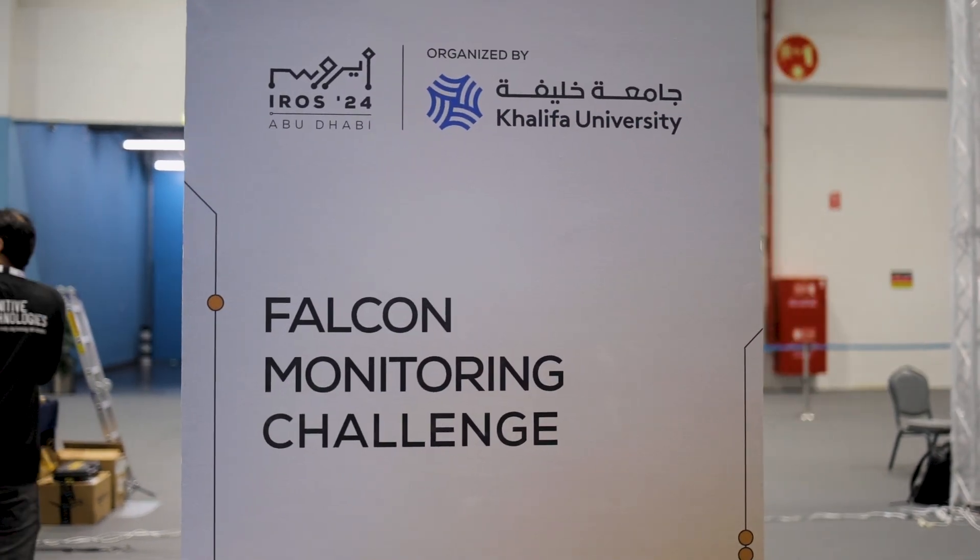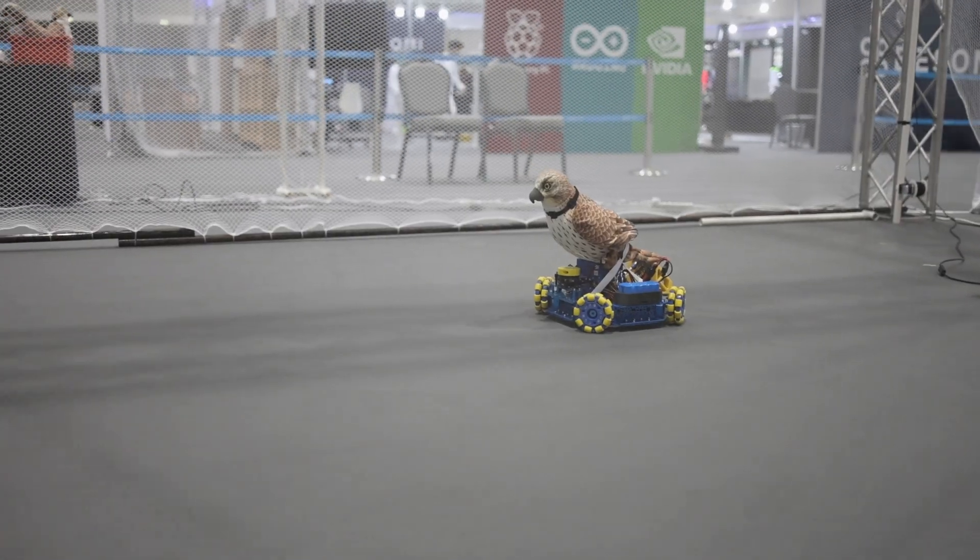The idea of the Falcon Monitoring Challenge is to monitor the behavior of the animals while they're in a cage, so that we can understand which ones are active, which ones are eating, and which ones are staying still if they have some sickness or something.